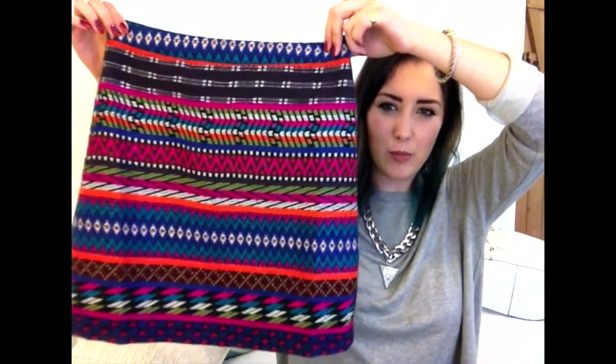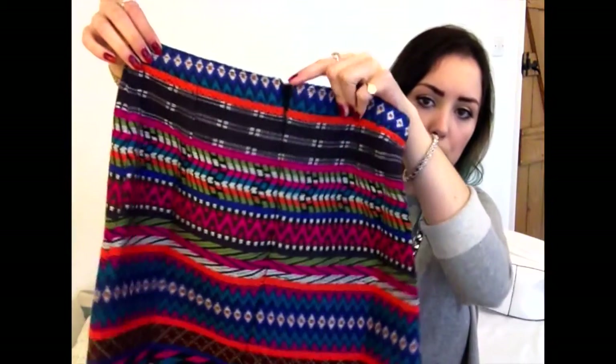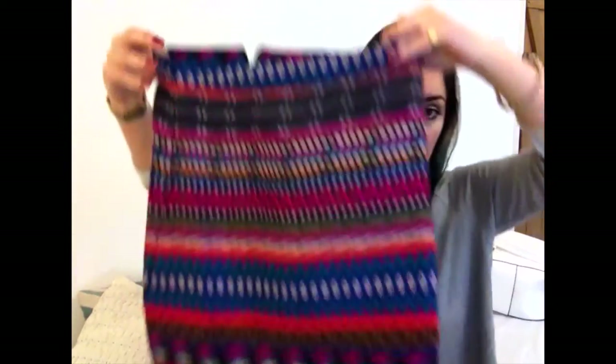In the Topshop sale I also found this — I'm loving aztec-y prints just now and I think I'll wear this so much. It's got a zip up the back and it was down to 15 pounds instead of 34. I think it'll be really nice even when it gets colder — with tights and a big jumper.